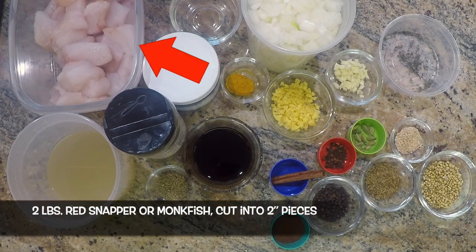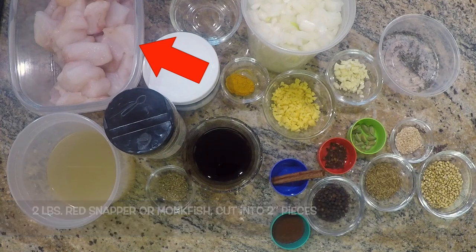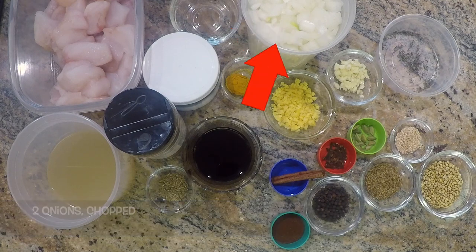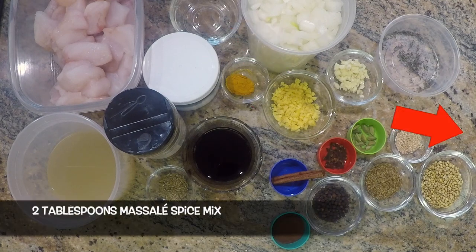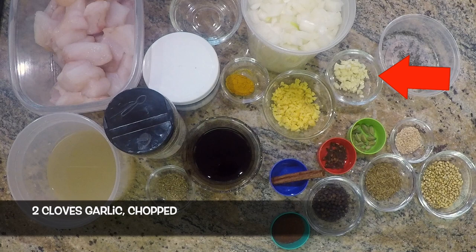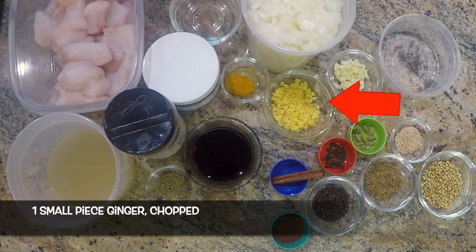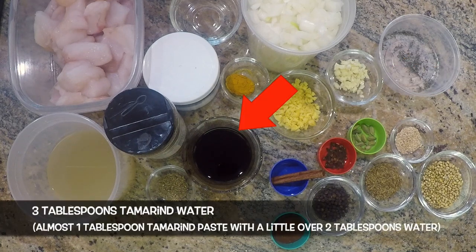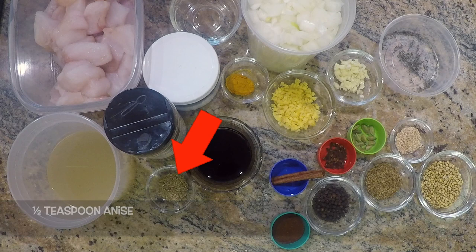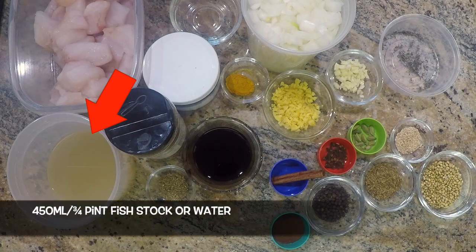And for the curry: two pounds of red snapper or monkfish cut into bite-sized pieces, salt and freshly ground black pepper, two tablespoons of sunflower oil, two onions chopped, two tablespoons of the masala powder which we will be making, one teaspoon of ground turmeric, two cloves of garlic chopped, one small piece of ginger chopped, three tablespoons of tamarind water (almost one tablespoon of tamarind paste mixed with a little over two tablespoons of water), the leaves of two sprigs of thyme, half a teaspoon of anise, and 450 milliliters or three quarters of a pint of fish stock or water.